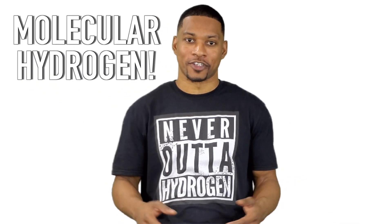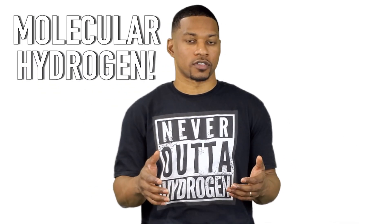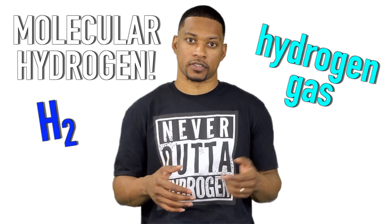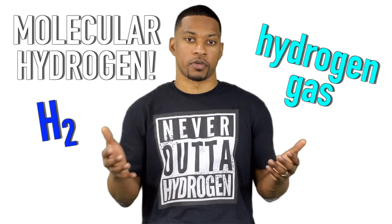And I'm sure you guessed it — molecular hydrogen. If you're new here, molecular hydrogen is also referred to as H2 or hydrogen gas, and it's picking up steam around the world for its therapeutic benefits.